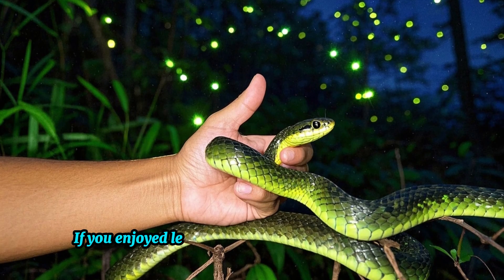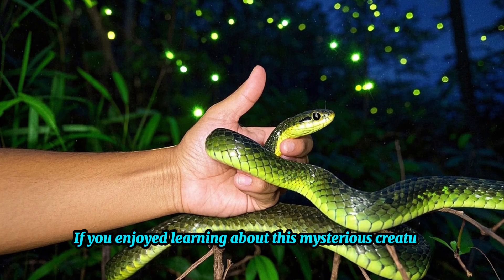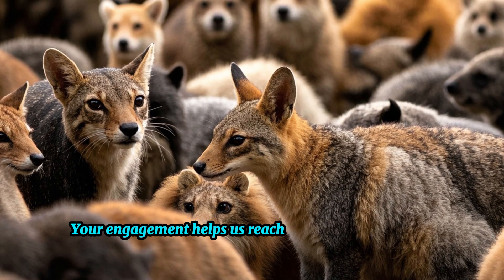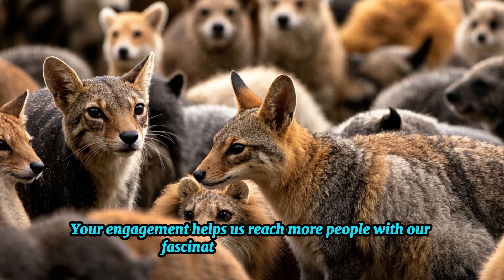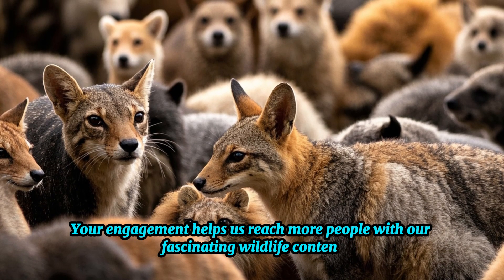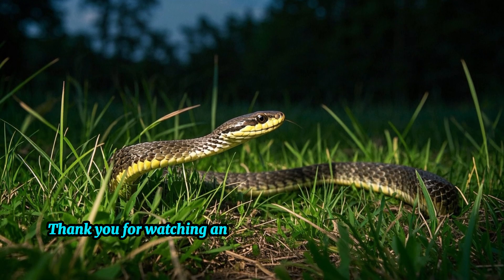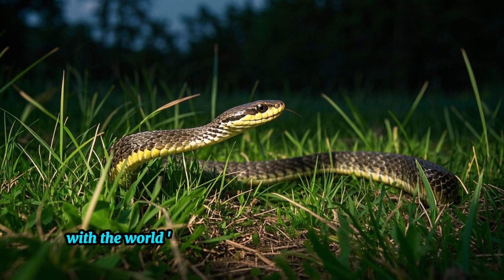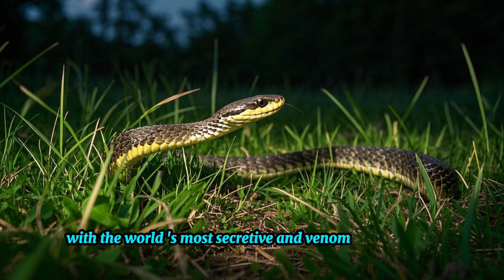If you enjoyed learning about this mysterious creature, don't forget to show your support. Your engagement helps us reach more people with our fascinating wildlife content. Thank you for watching, and remember to stay tuned for more thrilling encounters with the world's most secretive and venomous creatures.